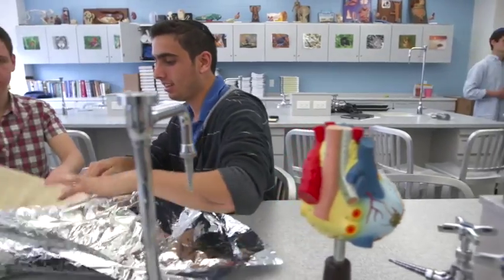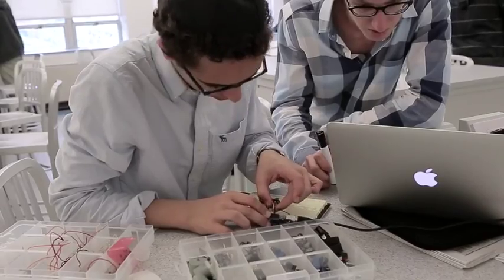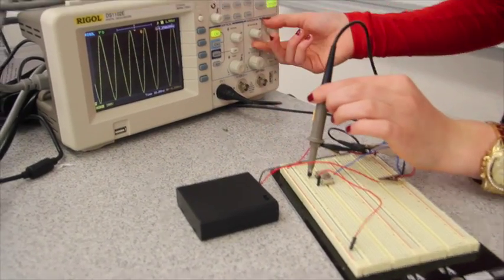In STEM 2, the focus is on biomedical engineering. This project-based class is divided into groups where students plan, design and create a project of their own that will help solve global issues or improve daily life. This has led to groundbreaking innovative ideas to help the blind and a creative way of using prosthetics for the disabled.